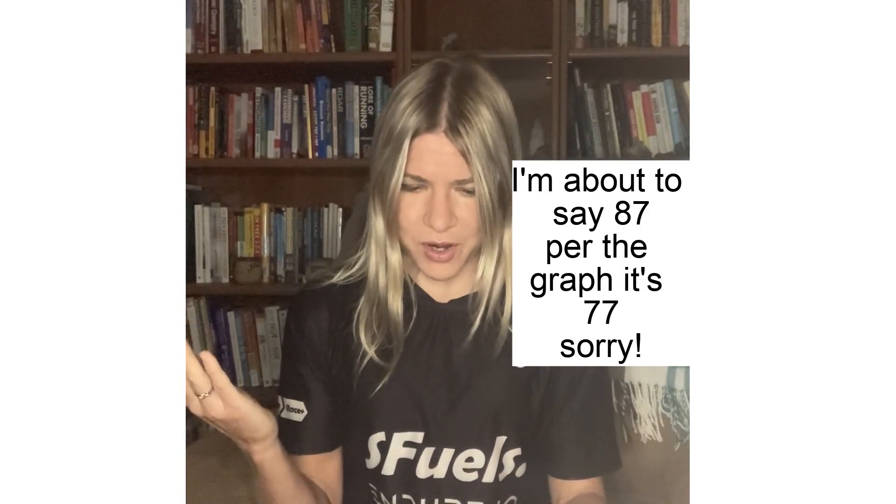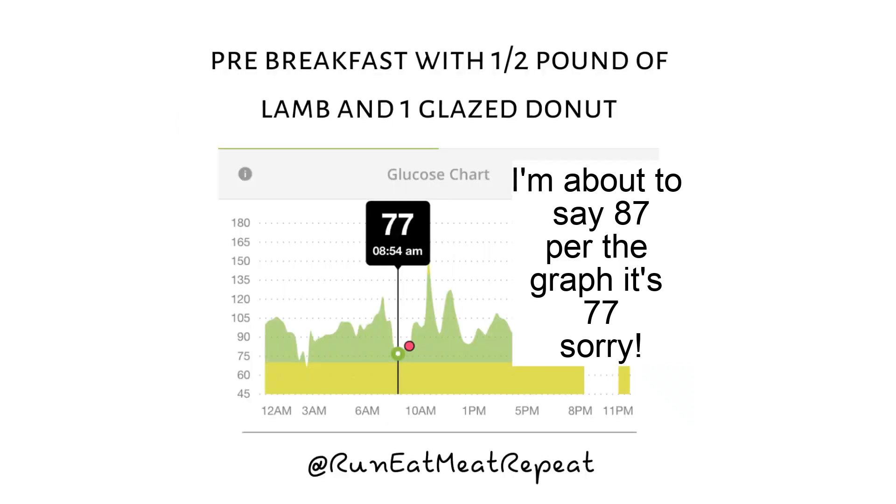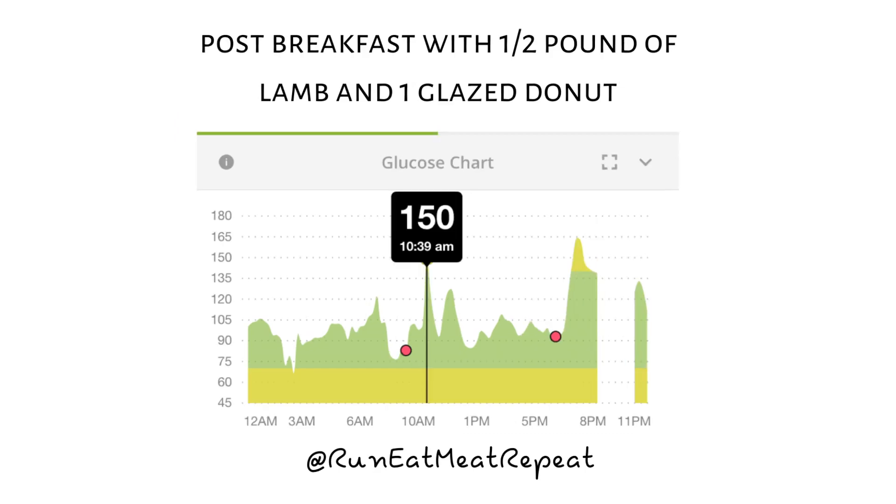I decided to have a processed carbohydrate — something I obviously don't have very often. I had just one glazed donut. In the past before I became a low-carb high-fat athlete, I was really prone to hypoglycemia. So I ate something really fatty first — a half pound of lamb, which is incredibly fatty and delicious — and then I had the donut. Number one, I had a pretty good stomachache afterwards. But number two, I still had quite the blood sugar rise: from 87 to 150, an increase of 63 points, even with all that meat and fat. Most people don't have a good source of protein and fat with a donut — they're usually just grabbing a couple donuts. My blood sugar did come back down more quickly than it normally does.